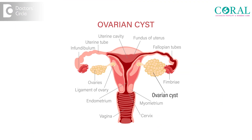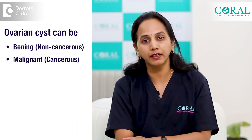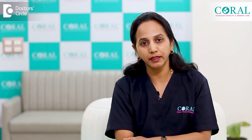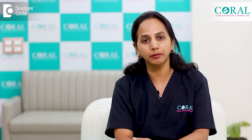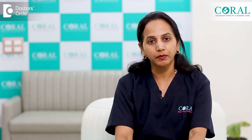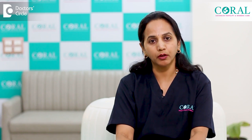These ovarian cysts can be due to any reason. They can be benign, that means non-cancerous, or they can be malignant, that means cancerous. In non-cancerous lesions, there can be a variety of ovarian cysts — simple cysts, simple serous adenoma, dermoid cysts, and so on. When there are malignant changes inside the cyst, we call it a cancerous lesion. It has multiple classifications and multiple types, and we have to think about staging the cancer when we deal with an ovarian cyst that is a cancerous lesion.